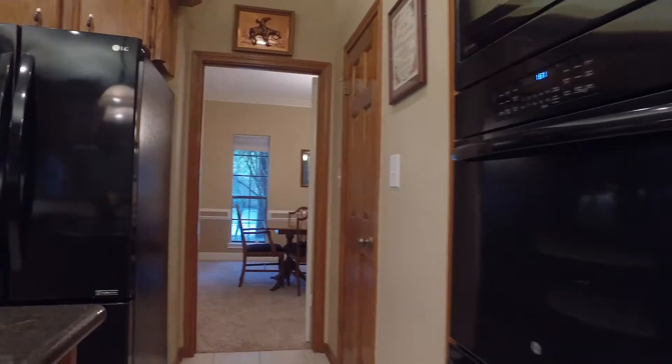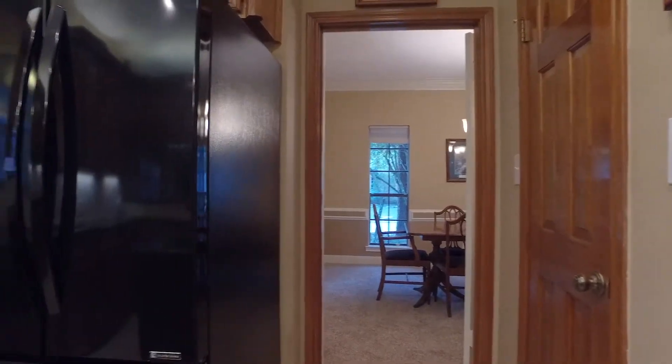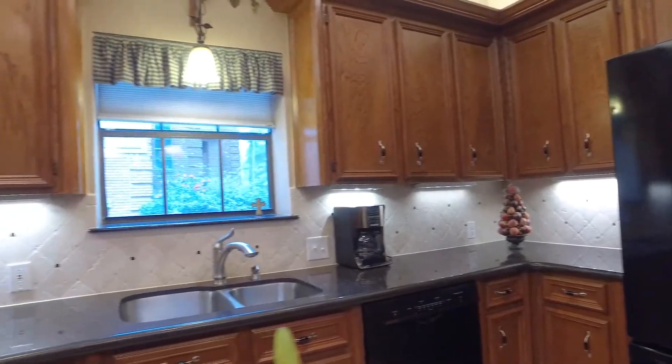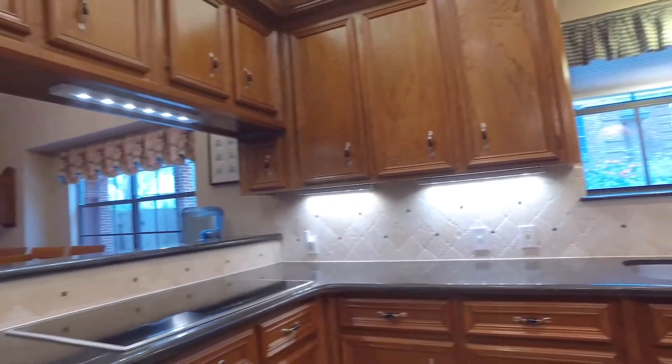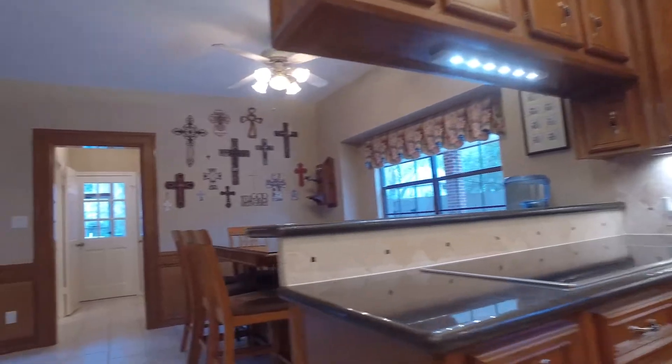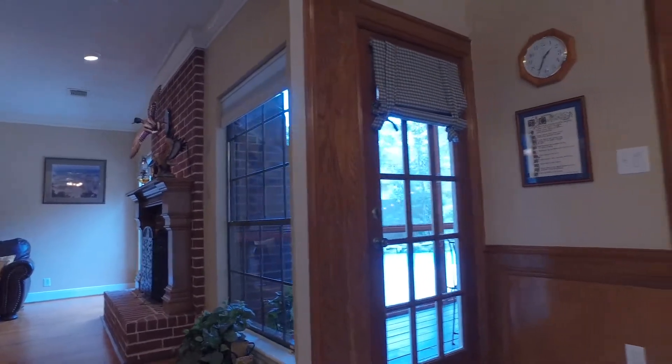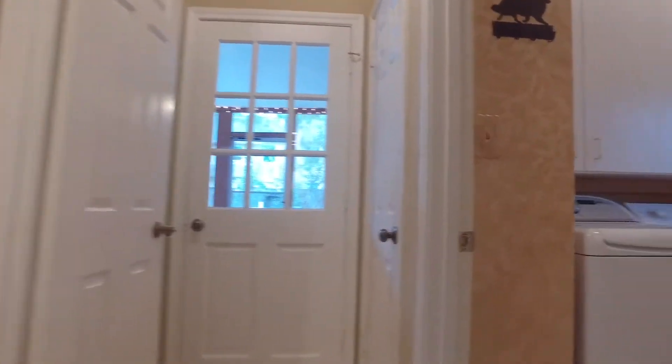So much beautiful space — even a study nook is built in — and it connects back to the formal dining room just past the large pantry. The ceramic tile flooring is in the wet areas and hardwood floors in the living area. There's a powder room and a utility room off the back of the home.